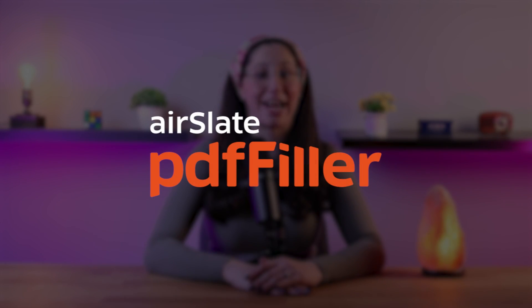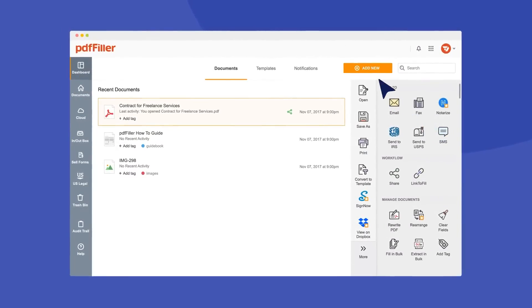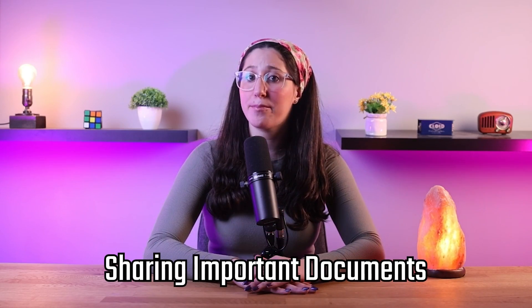Hey everyone, welcome back to my channel. Today, I'm super excited to share with you guys my honest review of PDF Filler by Airslate. It's an important tool for handling PDFs on the internet. We all use PDFs for everything, including sharing important documents.